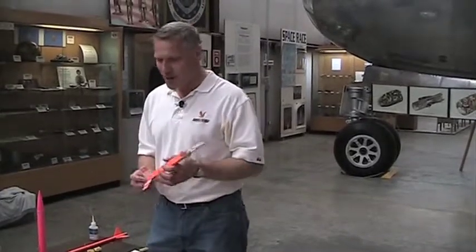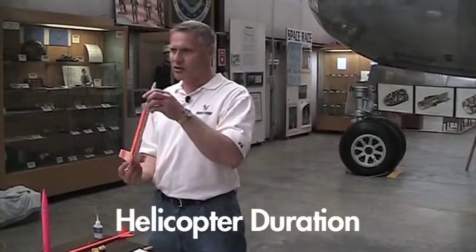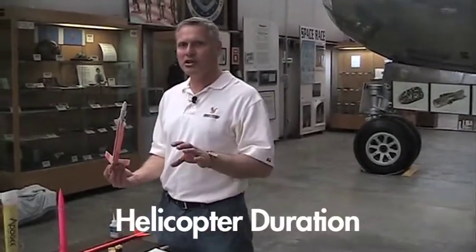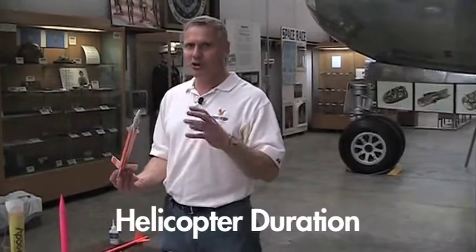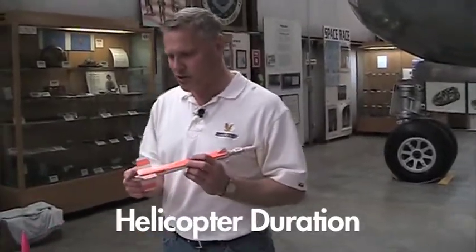The next event is half-A helicopter duration. I recommend the Apogee Helirock rocket kit because you can buy it as a kit. It's a small model that uses a half-A engine in the back. It's pretty competitive and it's got big blades. Since this is a kit, you can read the instructions on how to make it, but you need to order it, so make sure you order it fast.